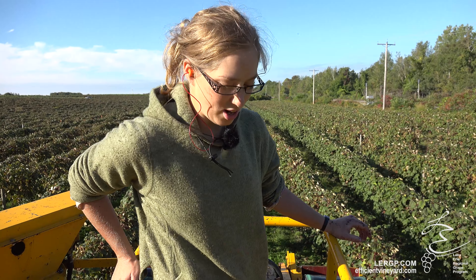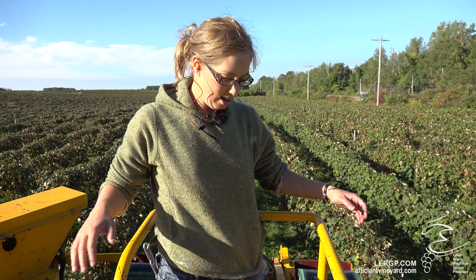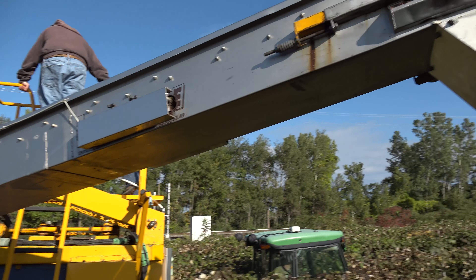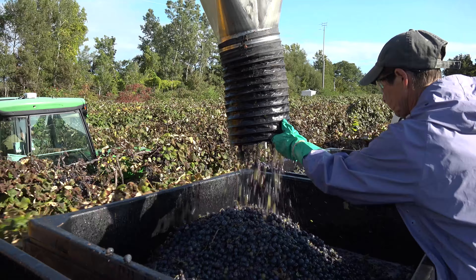Hello viewers, Jackie Dresser here with the Lake Erie Regional Grape Program. We're standing right now on our harvester — it's a bit of an antique, but we love her still. First of all, we're picking fruit. That's why we're on a harvester.